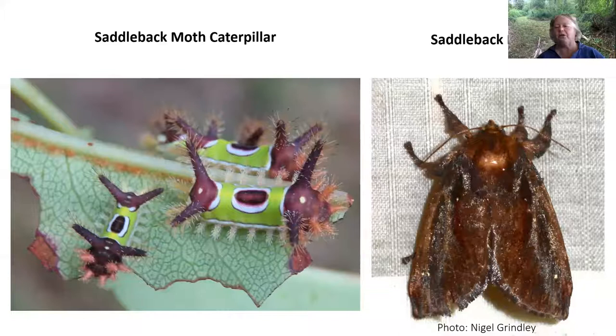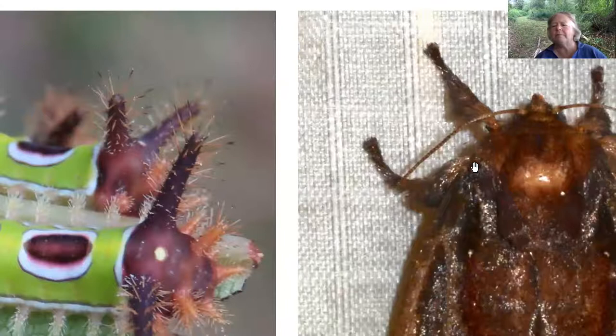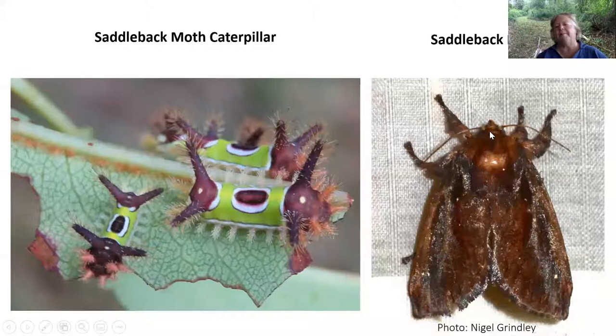This is the moth. The saddleback moth caterpillar produces this very brown, very shimmery — it almost looks like a fur coat to me. I don't think a mink has anything over this beautiful saddleback moth. Thanks to Nigel Grinley for his photo. I'll digress just a minute and point out the antenna on the moth are fuzzy. The way you tell a moth from a butterfly is that the antennae on the moth are always furry and fuzzy, whereas on the butterfly they're just wands — not fuzzy at all.